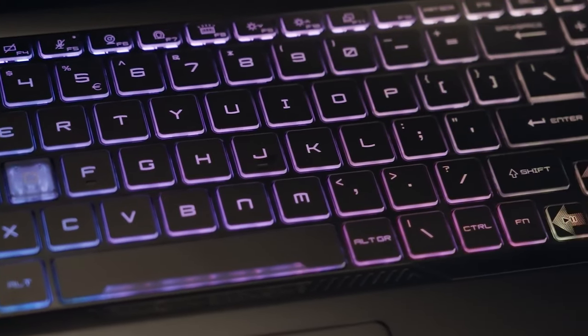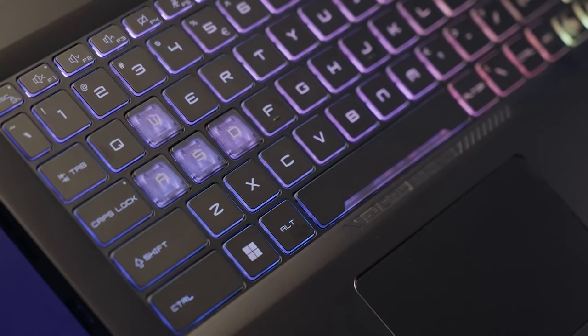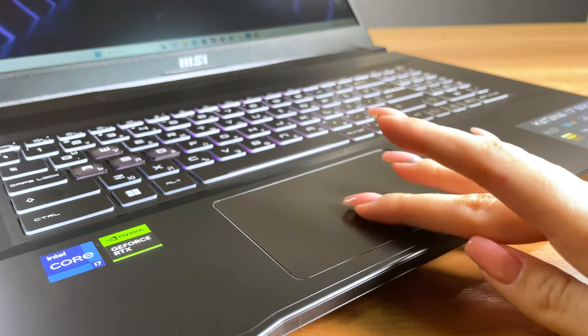Most of the base is used to house the 4-zone RGB backlit keyboard with transparent WASD keys, tons of key travel and clicky feedback. The touchpad looks a bit small, however.